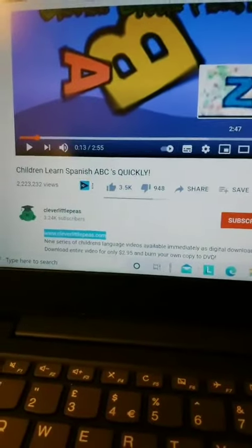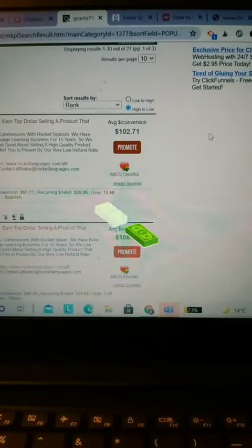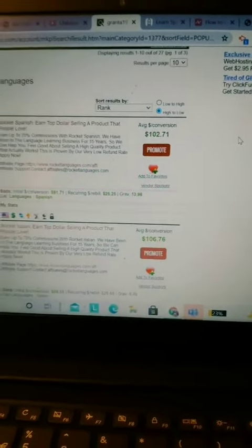Now whenever anybody watches this video and clicks on this link, they're going to go across to the Spanish course right here where we can get paid $102 every single time someone signs up for the course.